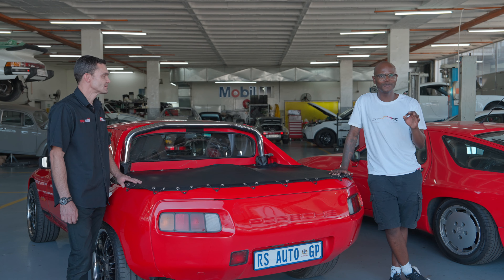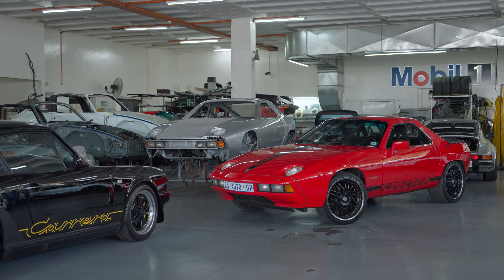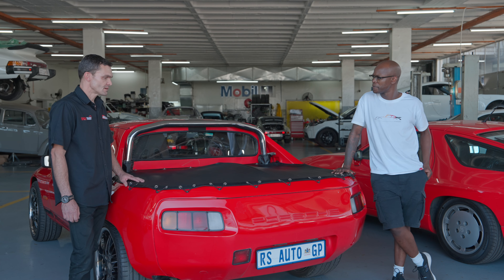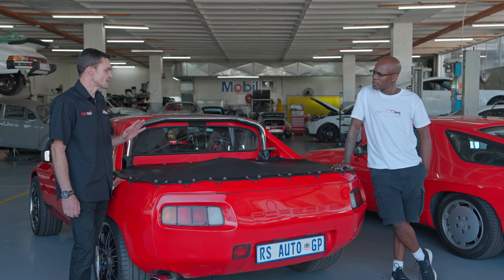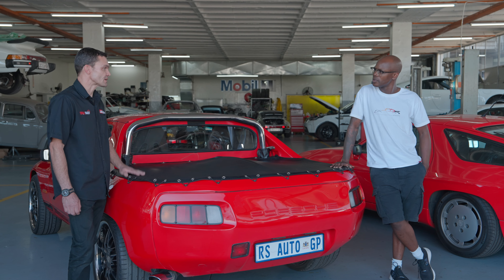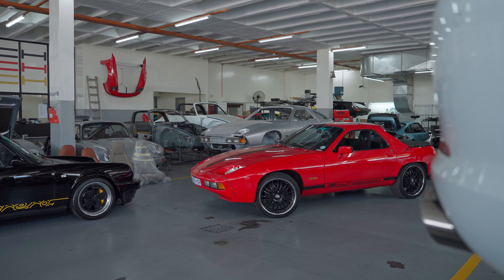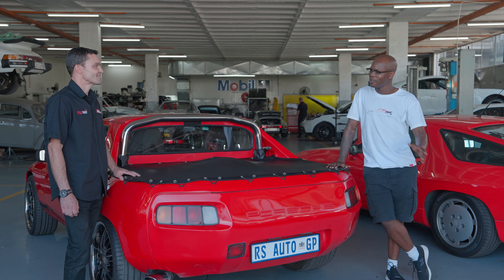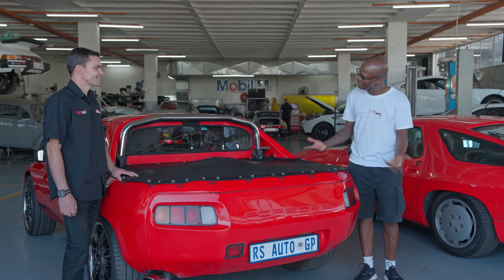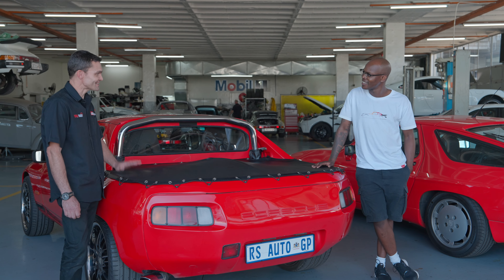Take me through the process — what gives you guys the idea that it's worth cutting up a 928? Well, when Anton bought the company, there was a customer that owed money and the car was standing there as storage for quite a while. He struck a deal to take the car over and cut losses. So the customer cut his losses and then we cut his car.